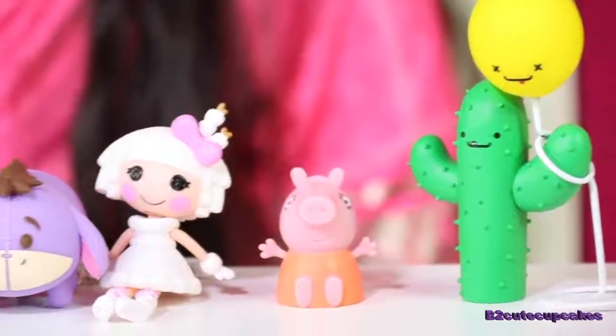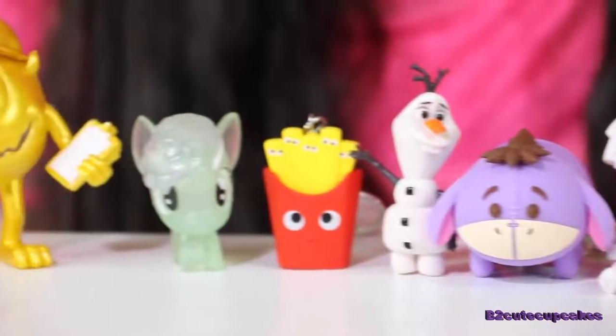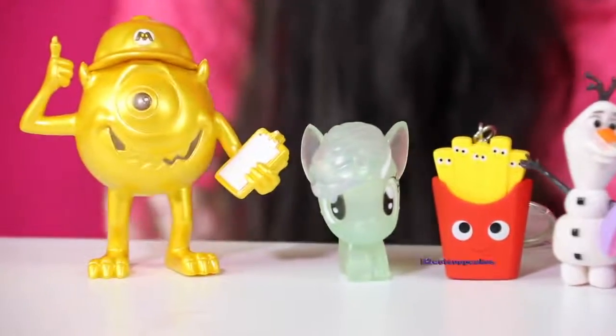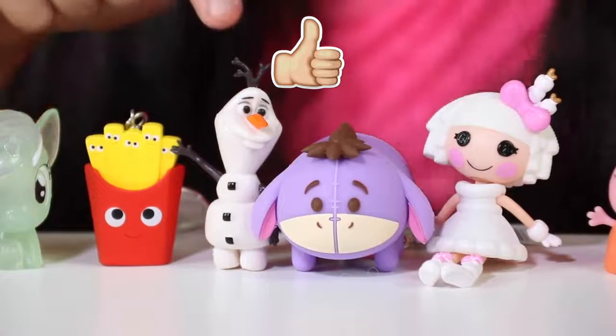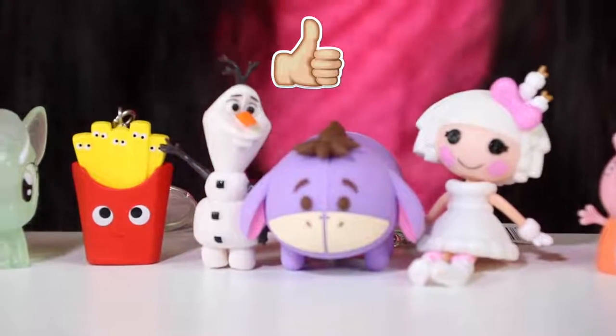And we got Mike Kozowski. Cupcakes, here are all the figures I got. My favorite is Eeyore, Olaf, and the gold Mike Kozowski.